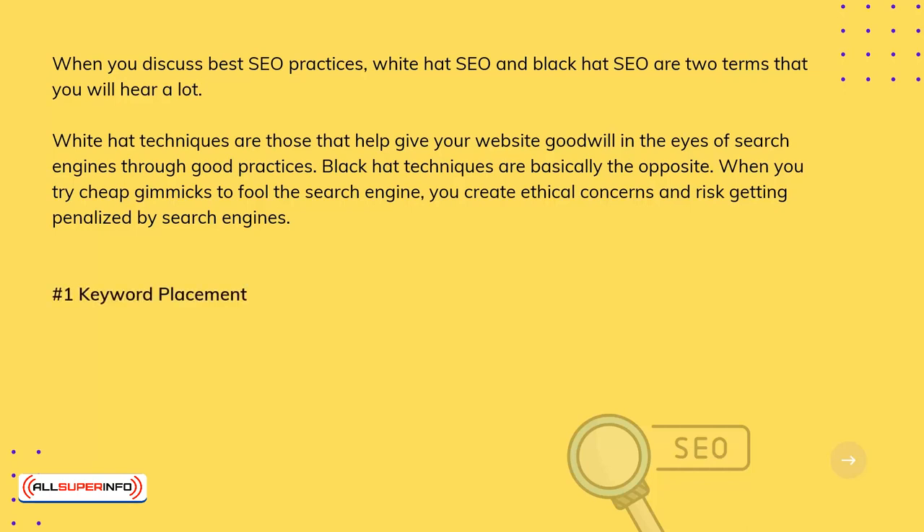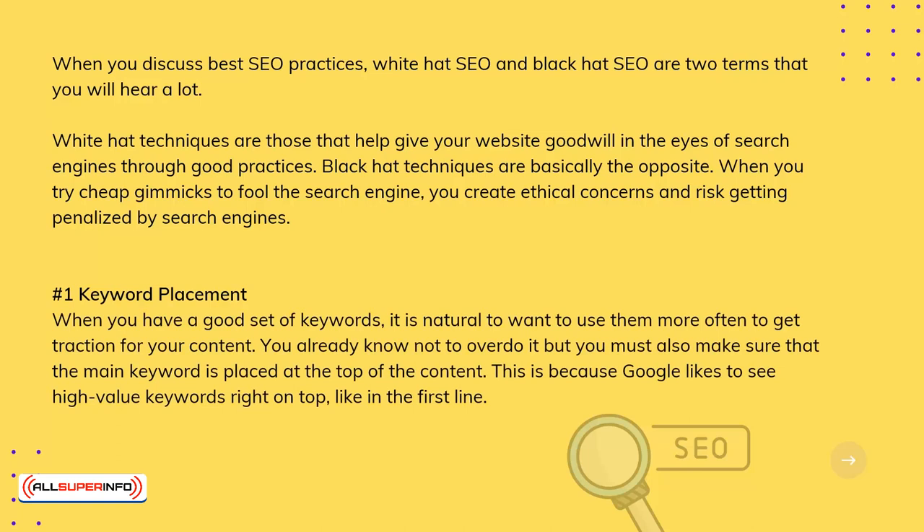1. Keyword Placement. When you have a good set of keywords, it is natural to want to use them more often to get traction for your content. You already know not to overdo it, but you must also make sure that the main keyword is placed at the top of the content. This is because Google likes to see high-value keywords right on top, like in the first line.